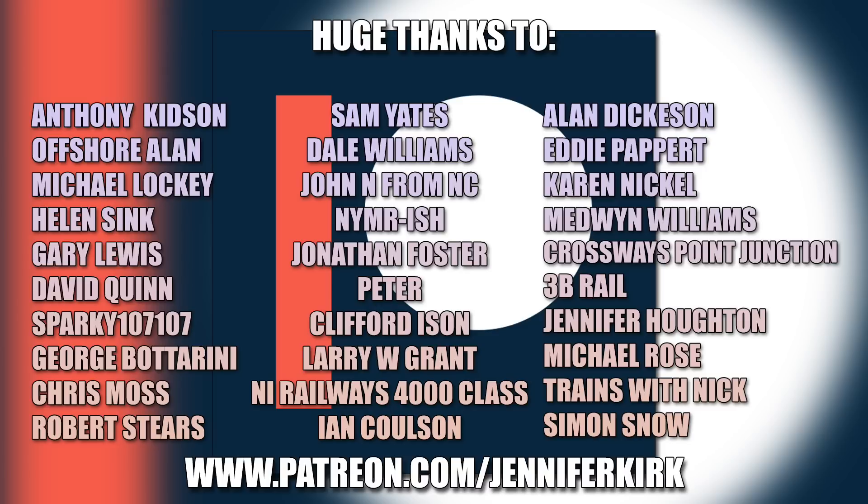I'd like to send out a huge thanks to everybody who supports me on Patreon, but a special thanks go out to Anthony Kidson, Offshore Allen, Michael Lockie, Helen Sink, Gary Lewis, David Quinn, Sparky107, George Botterini, Chris Moss, Robert Steers, Sam Yates, Dale Williams, John N from NC, NYMR-ish, Jonathan Foster, Peter Clifford Eisen, Larry W, Grant, NI Railways, 4000 Class, Ian Coulson, Alan Dickerson, Eddie Papair, Karen Nickel, Medwin Williams, Crossways Point Junction, 3B Rail, Jennifer Horton, Michael Rose, Trains with Nick, and Simon Snow. Thank you — without you guys I couldn't do this.